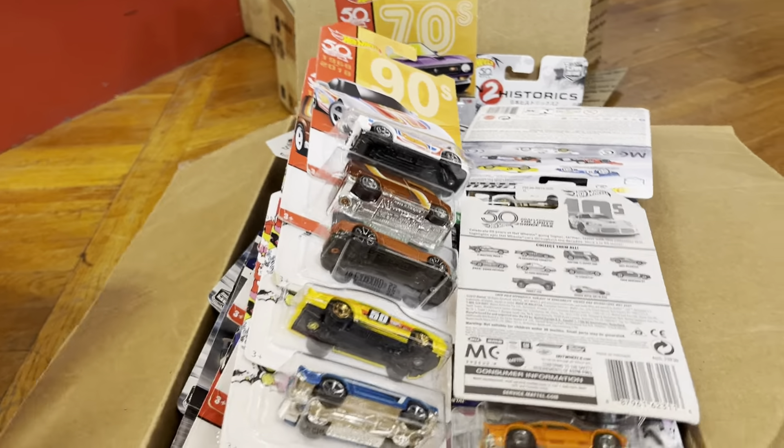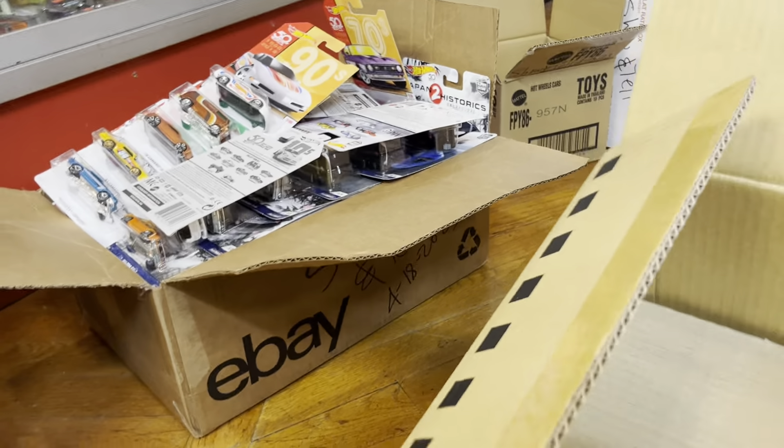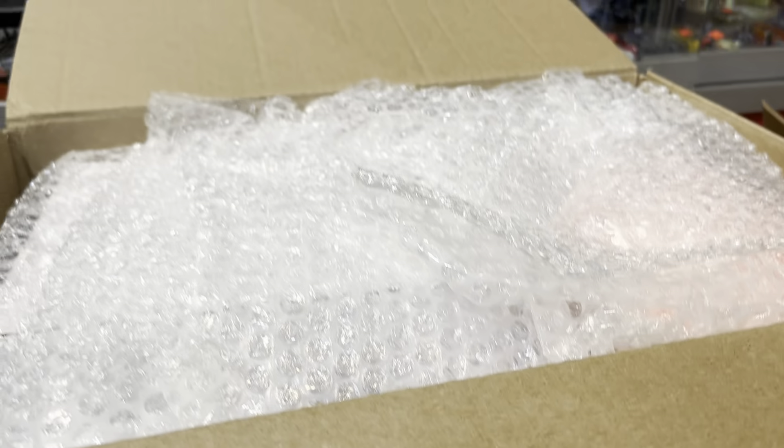All right, finished with this box right here. Let's go to the big one — look at this! Yeah, there's a lot of packing material in here guys — they sold me a box of trash. Just kidding, I think it's protection.